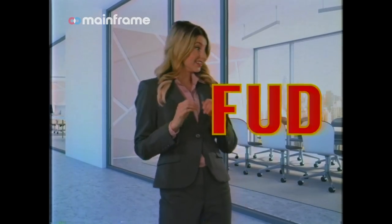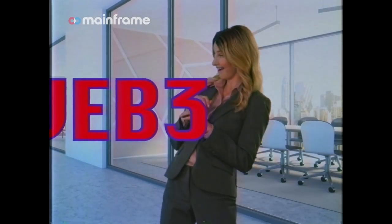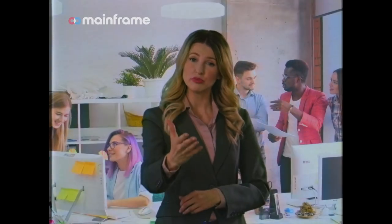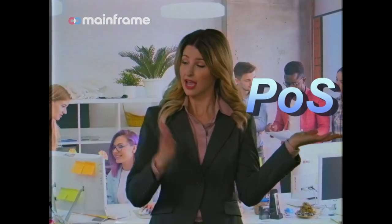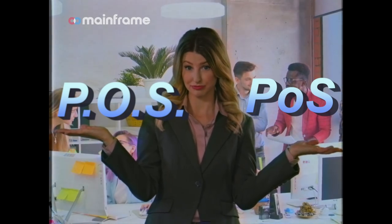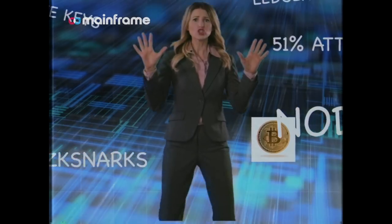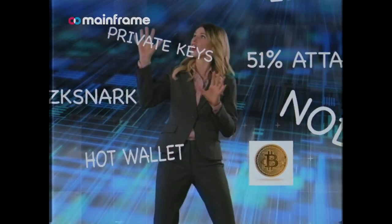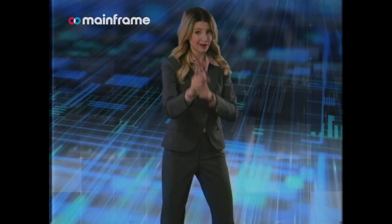Have you ever experienced FUD about learning the language of Web3? For example, maybe you've been in a situation where you couldn't discern between POS and not being a POS. There are so many difficult new words and concepts in blockchain. It's hard to keep up, even if you are a CEO.